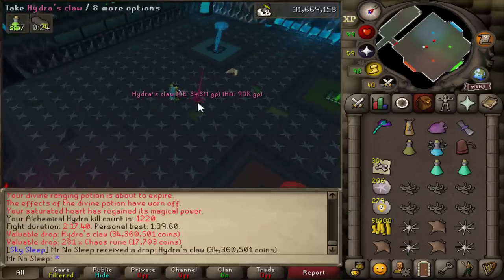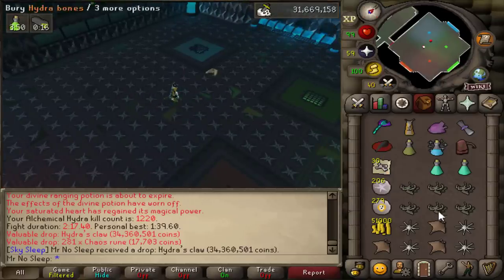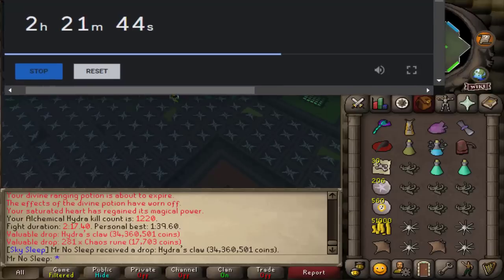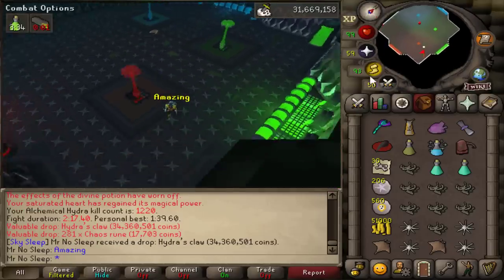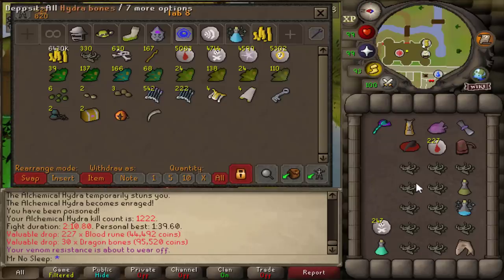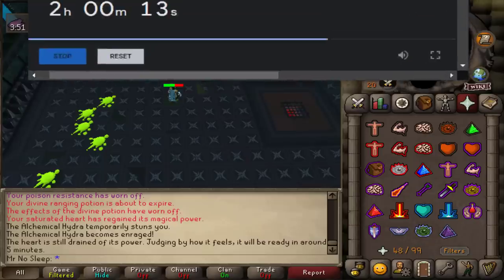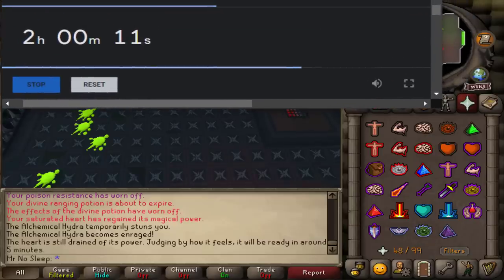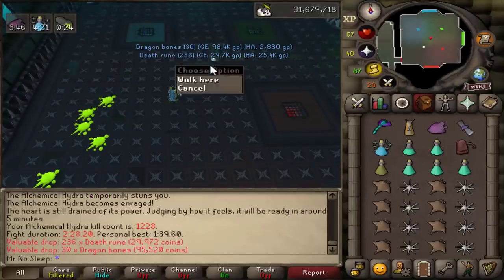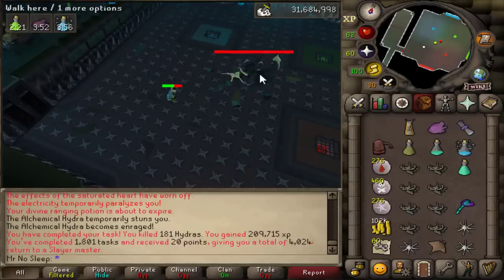Ladies and gentlemen — our third Hydra's Claw at KC 1,220! We are just incredibly lucky at this boss. It's not a collection log slot, but it is a ton of GP. With the way the economy's going my bank is up and down every day, so that'll help average things out. I'll actually probably buy a Dragon Hunter's Lance or craft one with it — it's one of the few items I don't have.